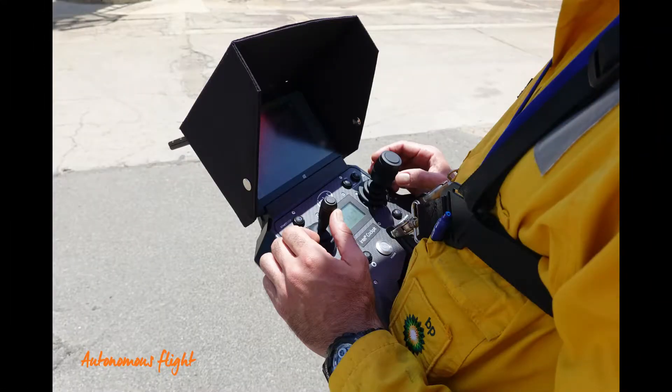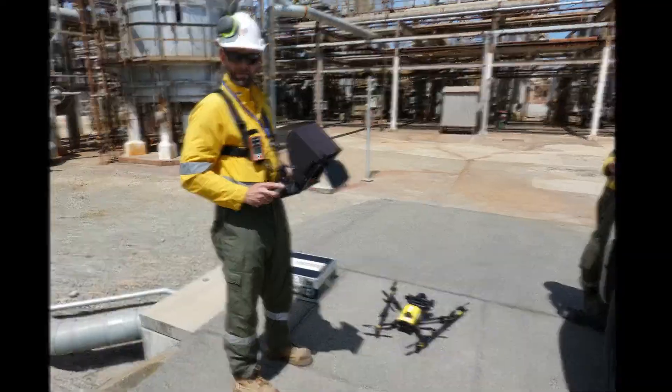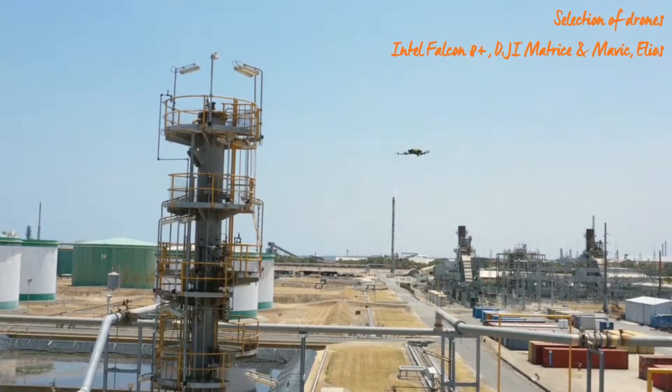Aerial photography. The emphasis for aerial photography is on autonomous flight. Autonomous flight allows for precision photo overlap. APLIS pilots are trained to use the autonomous capability of all the latest drones.